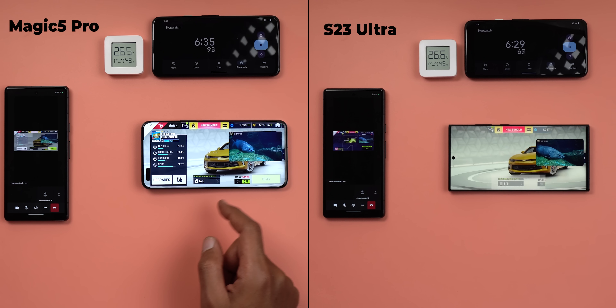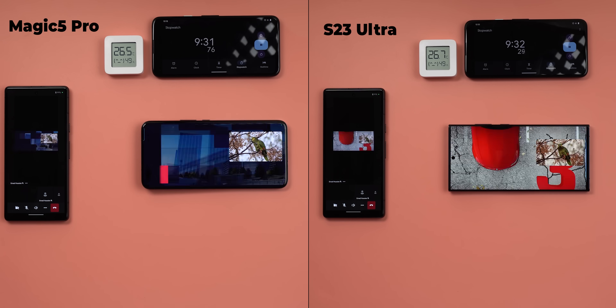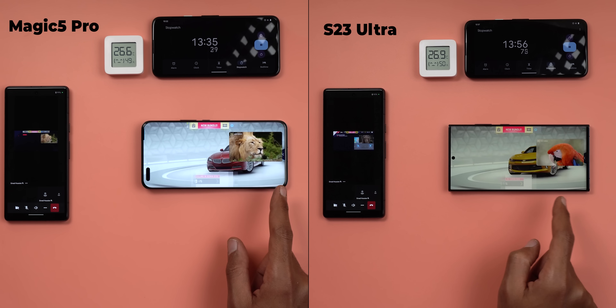After about six and a half minutes, the S23 Ultra display was noticeably dimmer than the Magic 5 Pro, which is impressive. I didn't expect any phone to beat the S23 Ultra, but it seems like Honor has a different opinion, so let's continue. After 13 minutes and 55 seconds, the S23 Ultra dimmed the display even further, while the Magic 5 Pro remained intact.